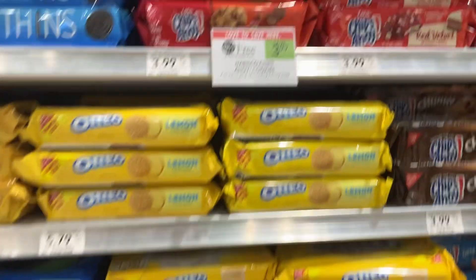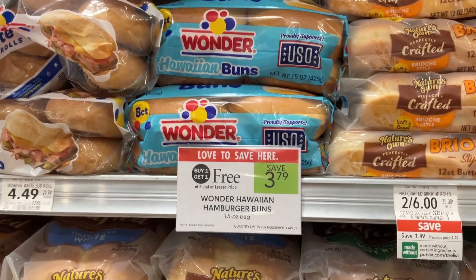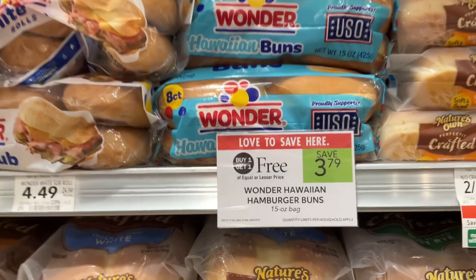Restock your mom's stash with the Nabisco Chips Ahoy Cookies — save $3.99. Y'all let me know if you've given this a try; I bet it's delicious. Save $3.79 on the Wonder Bread Hawaiian Hamburger Buns.